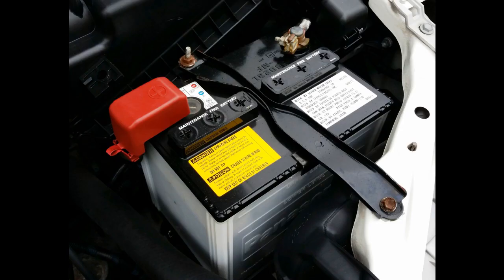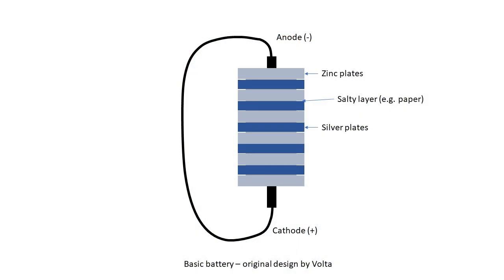A battery is a device that stores chemical energy and converts it to electrical energy. The chemical reactions in the battery produce a flow of electrons from one electrode to another, and this flow of electrons is what provides the electric current. In its original and very basic form, a battery simply consists of a stack of metal discs separated with a layer of salt. The chemical reaction in this stack produces the flow of electrons from the anode in one end of the stack to the cathode in the other end of the stack.